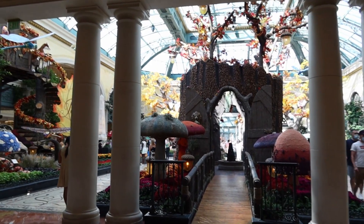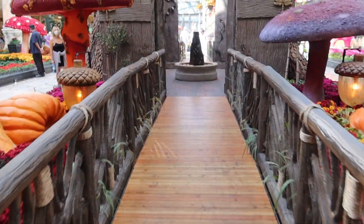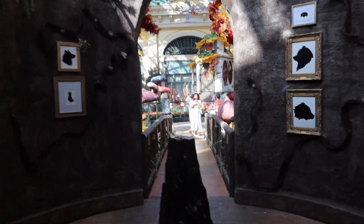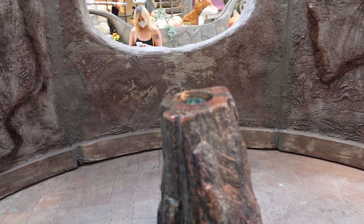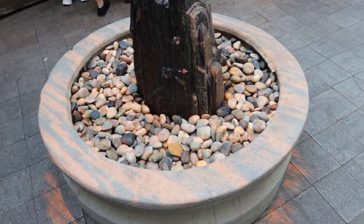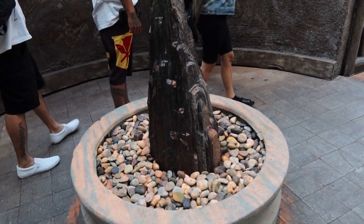Directly across from the fountain is the Conservatory. First thing we see is this wooden walkway that takes us up to what looks to be a tree stump. There's a light up above that's actually rotating and it gives a sense that the fountain is moving when it's actually stationary.